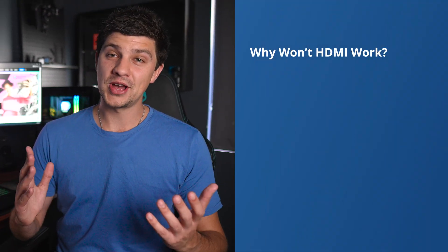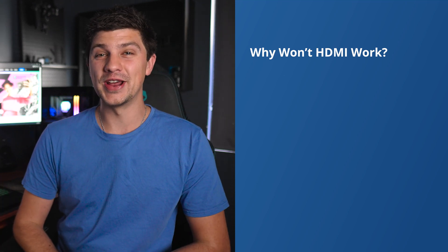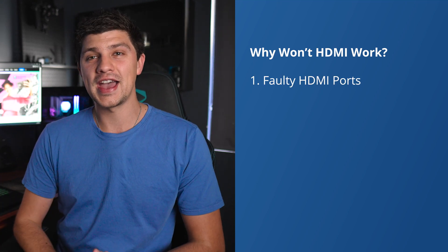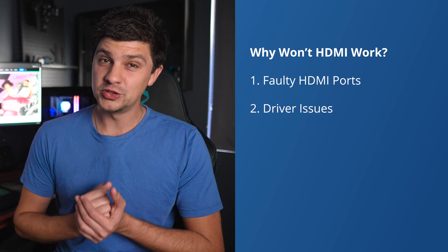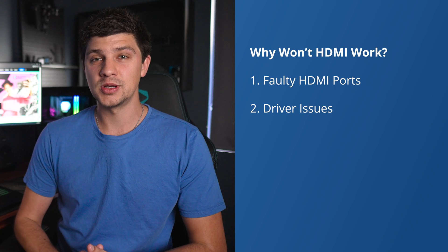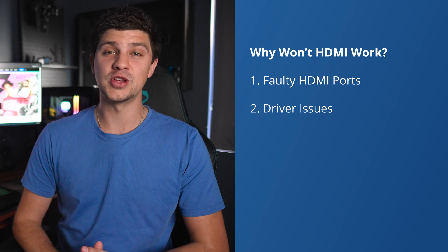Starting with number one: sometimes the simplest explanation can be the correct one, and a damaged or worn-out HDMI port can often lead to connectivity problems. Number two: outdated or corrupted graphics drivers can also prevent your laptop from communicating effectively with external displays.